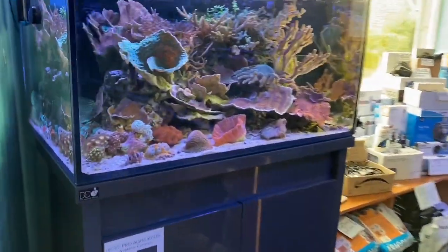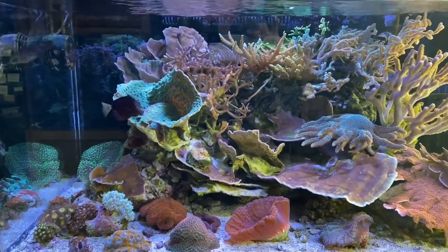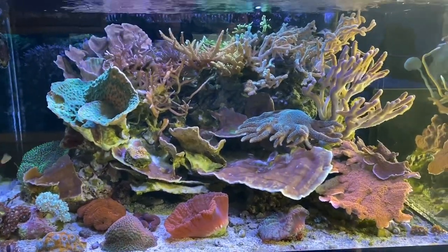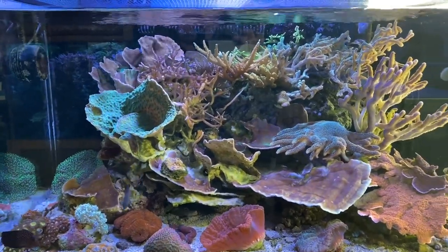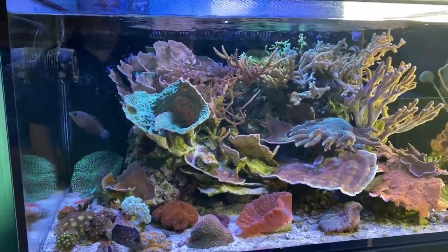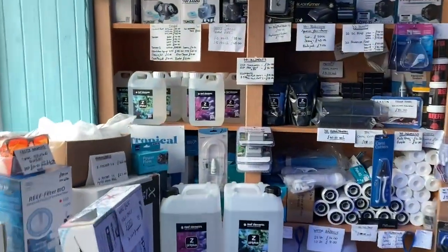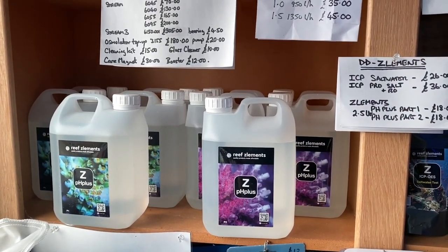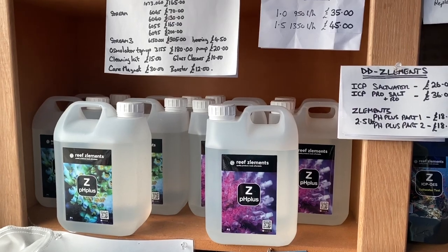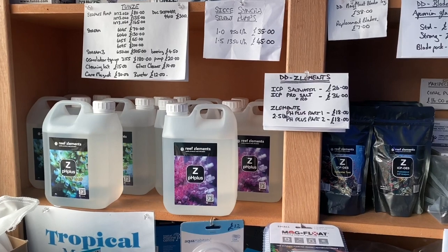Moving across to the DD Reef Pro Aquarium — everything here is doing okay after cutting it back and starting to grow out again. While we're talking DD, we've got plenty of Reef's Elements in stock now after a delivery from DD the Aquarium Solution, and I've actually decided on my home aquarium — some of you might have seen on the Reefers Club — to try it there first.